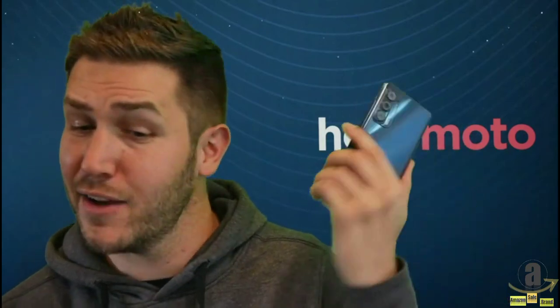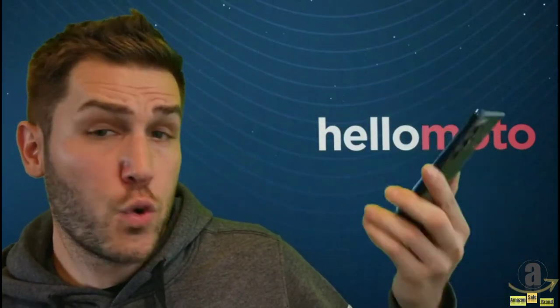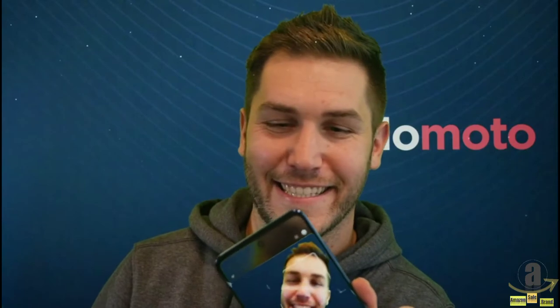You can also do some really cool features on Motorola phones like Chop for flashlight, twist twist for your camera, and one of my favorites, three finger screenshot.